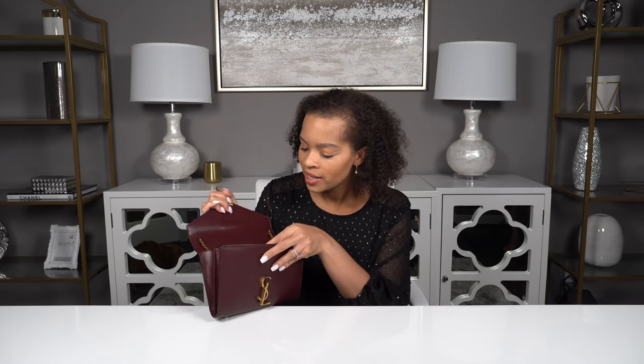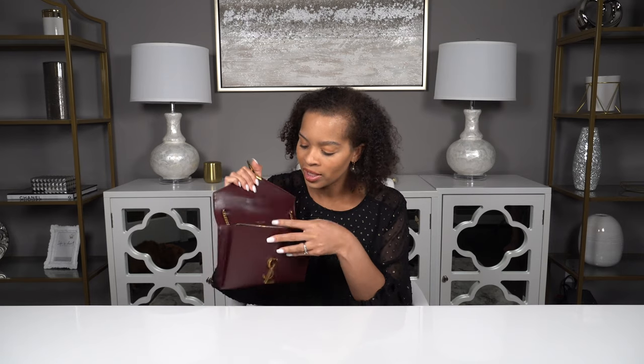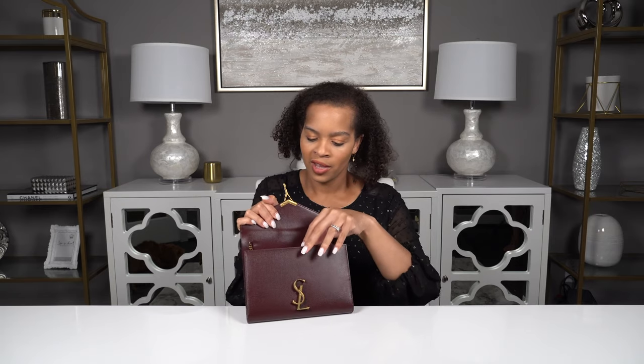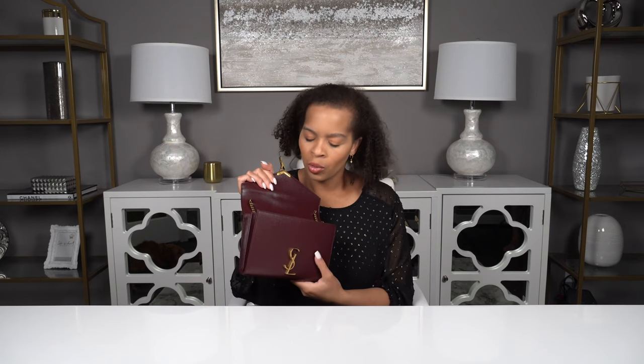You just turn the L, it unhooks and opens up your wallet on chain. On the flat, it has Saint Laurent Paris embossed on the leather. When you look inside, you've got 10 different slots for cards, a middle zipper pocket, another pocket, as well as a slip pocket. I'm not really sure what that slip pocket is for since you have the cards and I don't think your phone could fit — it's really, really small. Wallet on chain styles are meant to be very minimalist. You're not supposed to be carrying a lot — it's kind of like an evening bag or clutch. It's something you take to hold your essentials.